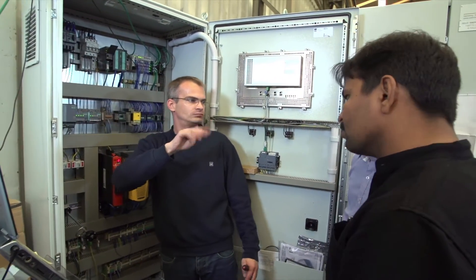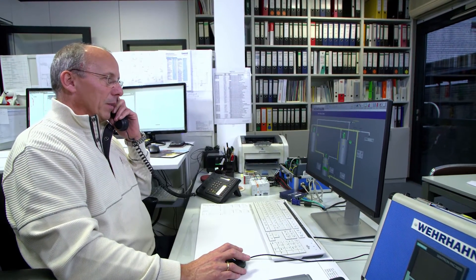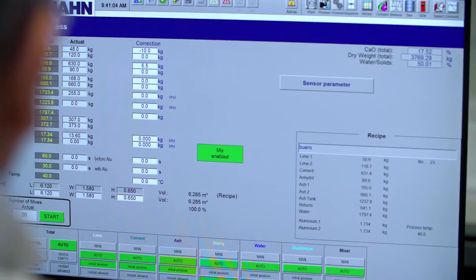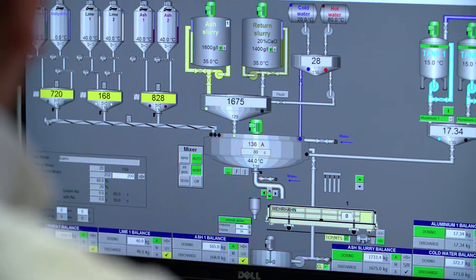There are cases where one of the machine's functions requires adjustments. Sometimes the adjustment can only be understood by looking through the program, and it is great to be able to do this remotely using our remote services. When you look at the program to see why a function is not started, that's how you can do the maintenance.